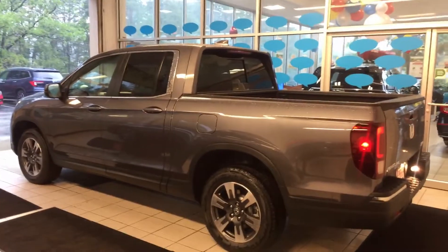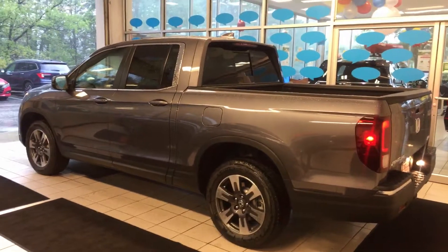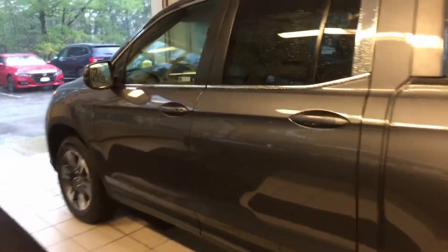So this is the 2019 Ridgeline RTL-T in the modern steel metallic, the black leather interior. You're going to get a ton of features in these new 2019 Ridgelines — I'll give you a shot of the inside here.